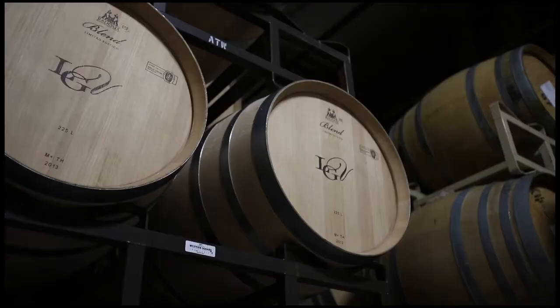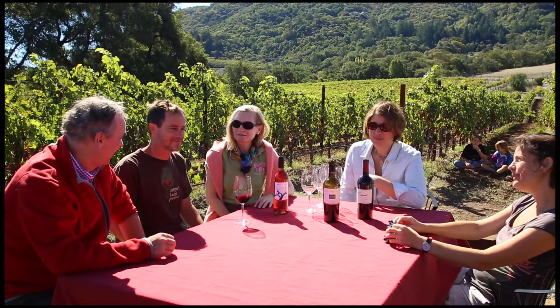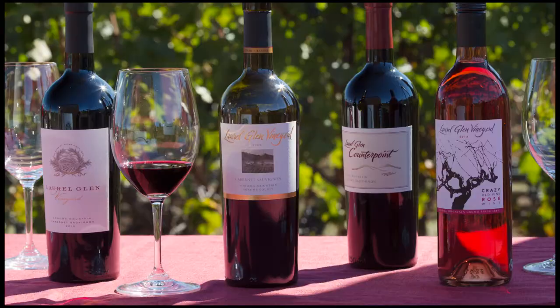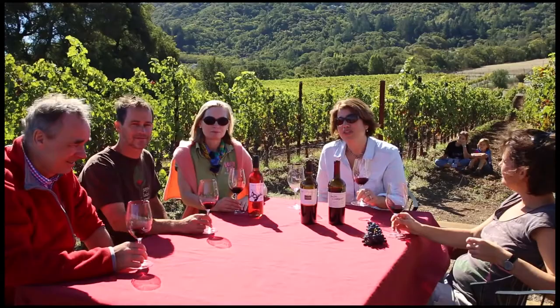I typically age Cabernet Sauvignon for a year and a half to two years before bottling. It's a beautiful day here in Sonoma, and I'm here at Laurel Glen Vineyard with my wonderful dear old friends from Heidelberg and our winemaker Randall Watkins, and we are going to be drinking a little bit of the Cabernet that comes from this vineyard. There are two Cabernets from the vineyard: the best lots every year become Laurel Glen Vineyard Cabernet, and the more easy-drinking, ready-to-go lots become Laurel Glen Counterpoint. I'm Bettina Sechel for the Wine Sisterhood, and I hope you've enjoyed seeing the 2013 harvest in action.